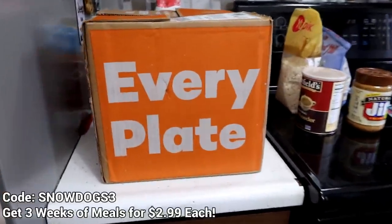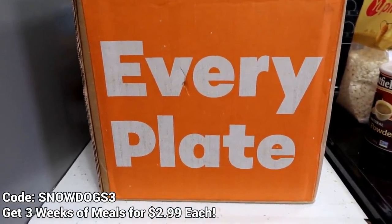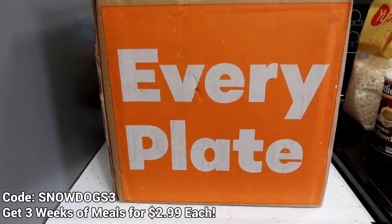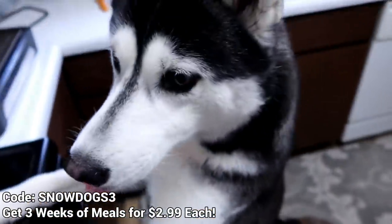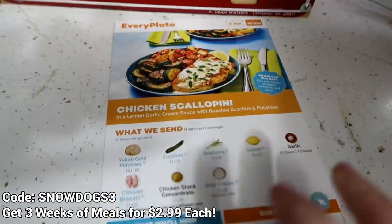Before we even get into making the dog treats, this video is being sponsored by EveryPlate, and we got a box. You guys saw the box? This is the box! There will be a coupon code on the screen and a link down in the video description below if you would like to get your own box from EveryPlate. Let me show you guys what's inside. Oh my goodness! Look at all this amazingness! Excuse me — we're not allowed on the stove!